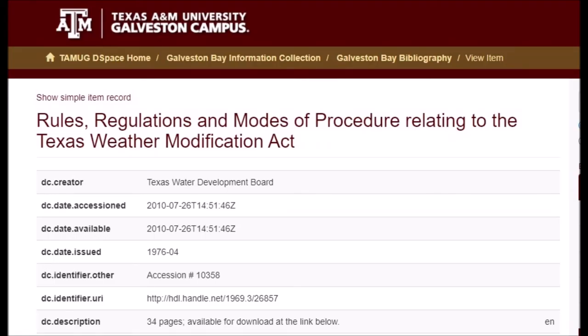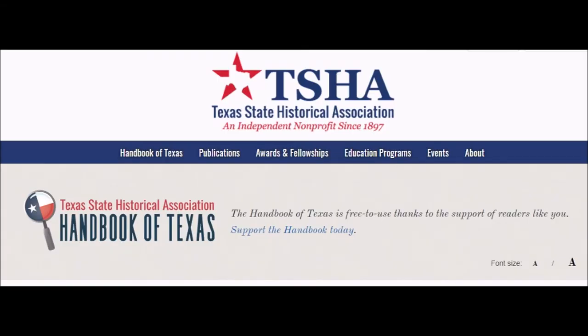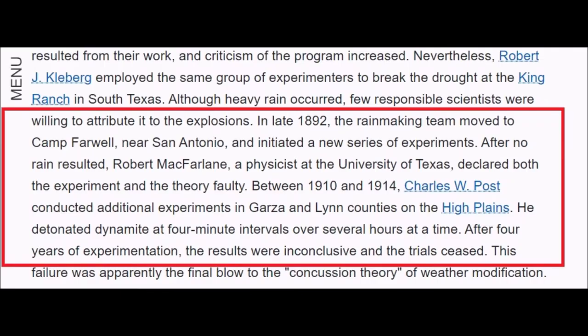The regulations, rules, and modes of procedure relate to the Texas Weather Modification Act — all links are in the information section of this video. This was issued in 1976, 45 years ago. Going over to the Texas State Historical Association for further history: they've been operating since 1897. The first experiments took place in 1892; the rain-making team moved to Camp Farwell near San Antonio and initiated a new series of experiments. After no rain resulted, they declared the experiment and theory faulty. Between 1910 and 1914 there were additional experiments in Gaza and Lynn counties on the high plains; results were inconclusive and trials ceased.